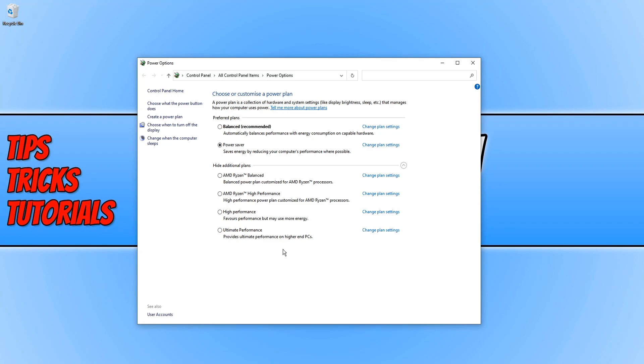So the first power plan we are going to test is power saver. I will be using UserBenchmark to test each power plan, so I'm going to go ahead now and run the benchmark for power saver.